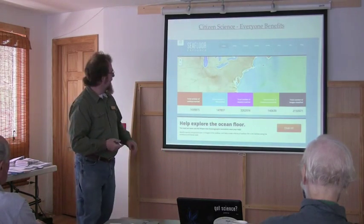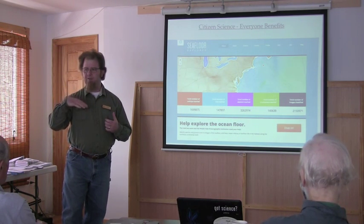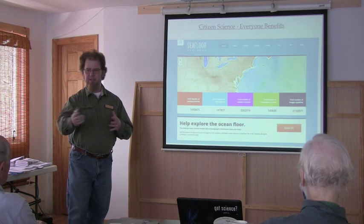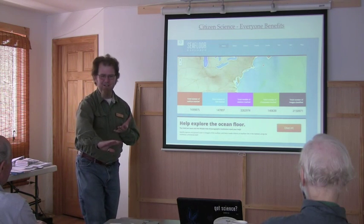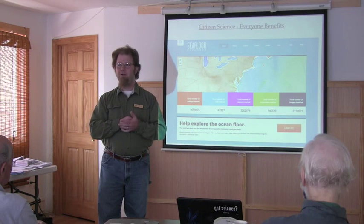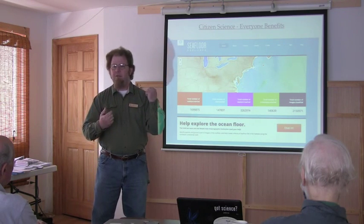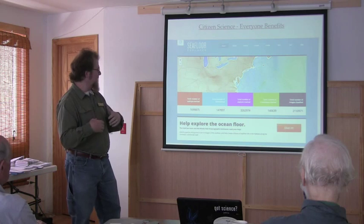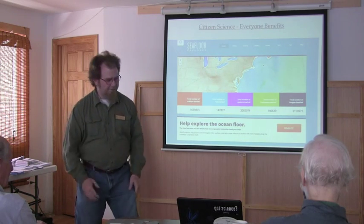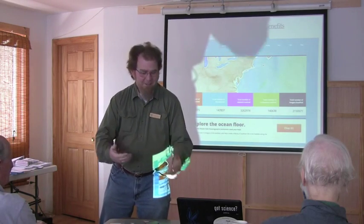Something similar is the Seafloor Explorer. This is a program where, based on our pattern recognition abilities, you can take a look at thousands of images taken of the seafloor. You can imagine cryptic animals like flounders hiding in the sand that computers will never pick up on. But if you have a keen eye and develop your search image, you can pick up on that animal and report it. A lot of these programs have the ability for you to earn badges and points, so it becomes a competitive thing. This is actually fun data mining.